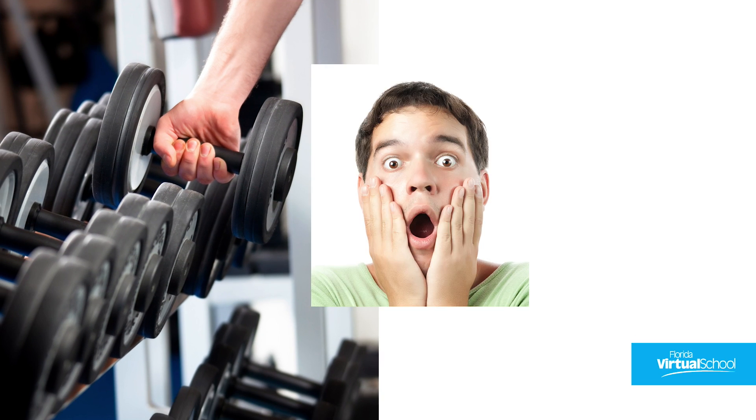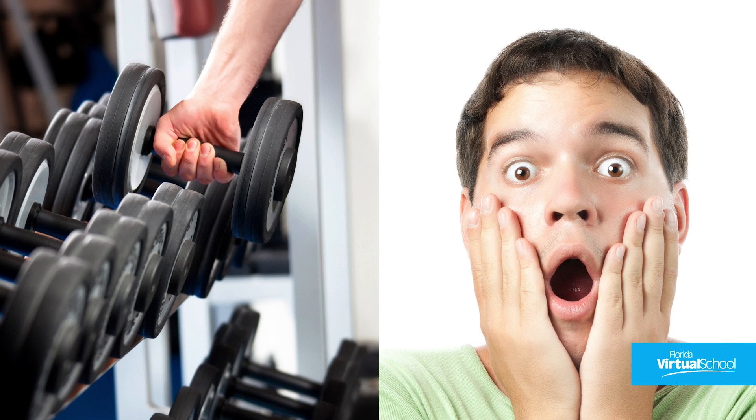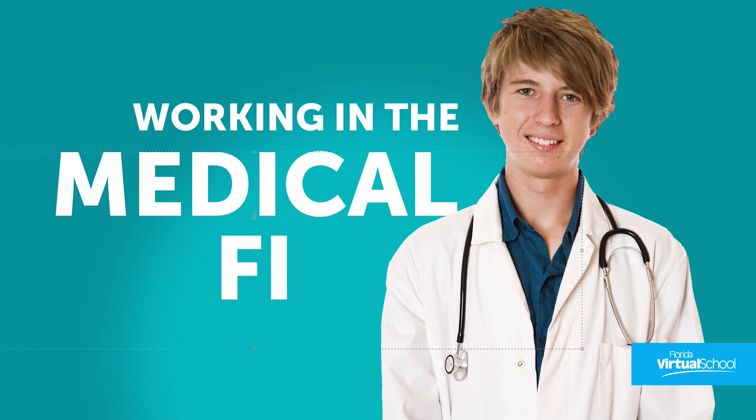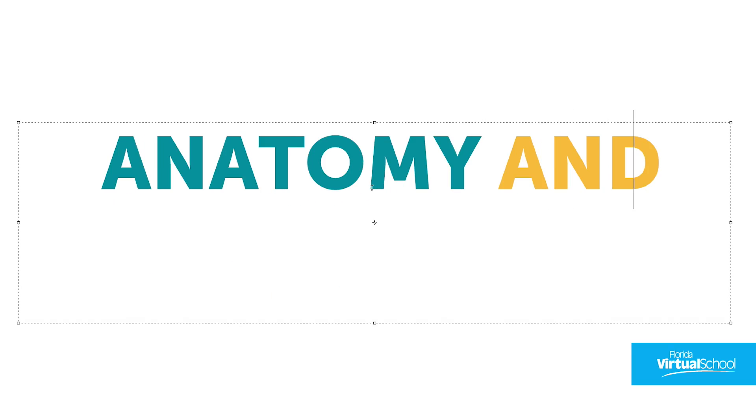Have you ever wondered what makes your muscles sore after a workout, or why your heart starts racing when you're startled? Are you interested in becoming a scientist or working in the medical field one day? You can learn about all this and more in Anatomy and Physiology.